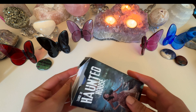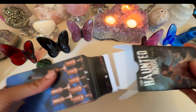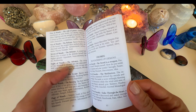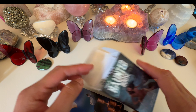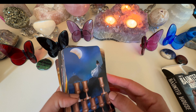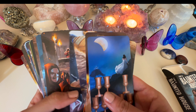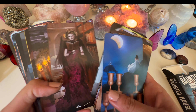Another one I like using a lot — actually all year round but especially around this time — is the Haunted House Tarot. It comes with a little white book, and the write-ups are more than enough for a good reading. You're basically following a girl around a haunted house. The images lend themselves to shadow work or deeper readings.